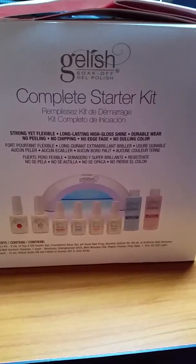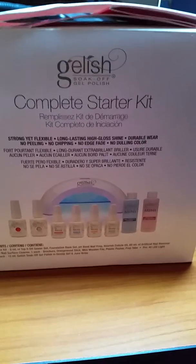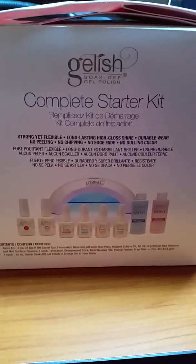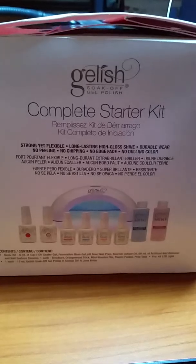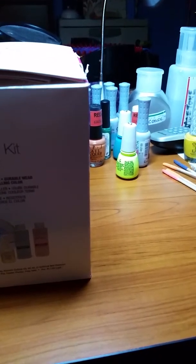We went to Cosmoprof, Sally's, and Walmart today. Since it's right in front of me, I got this one at Cosmoprof — it's the Gelish complete starter kit. It comes with everything, including a couple of polishes too, so that should be cool. I want to try it out.